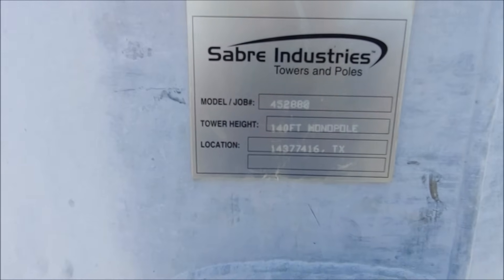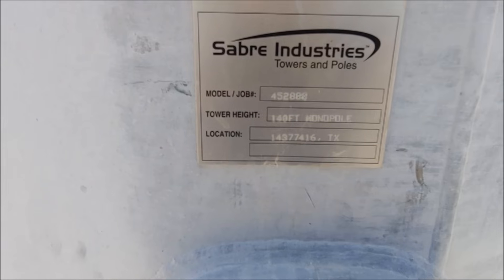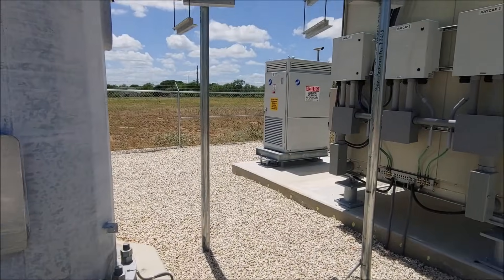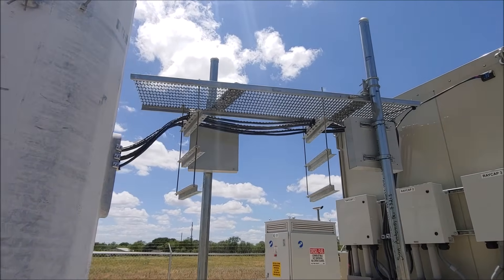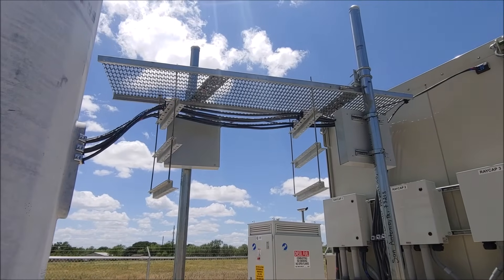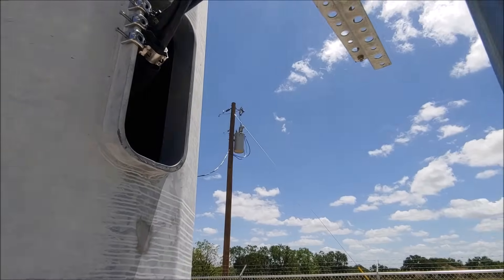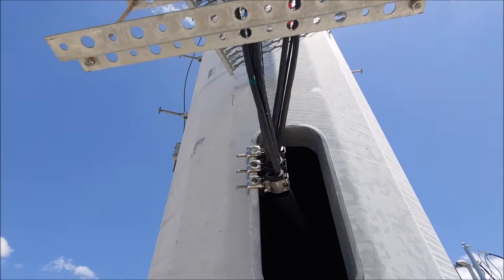This particular tower is a Saber Industries tower and the height is 140 feet. It's got a little FAA code and state ID. Up here what we're seeing is called an ice bridge. It is what it sounds like — it's designed to hold ice or anything that falls off towers or from the sky, and keeps ice from building up on the lines.